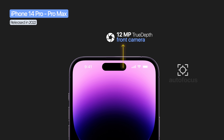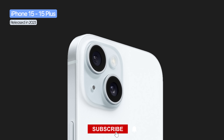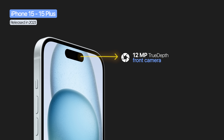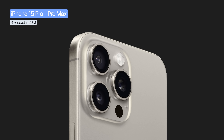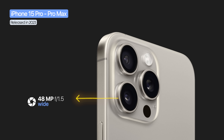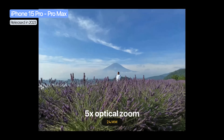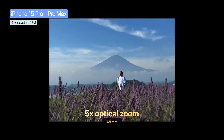The iPhone 15 models brought a 48 megapixel wide plus 12 megapixel ultra-wide in a dual system, with a 12 megapixel true depth front camera with autofocus and Photonic Engine. The Pro models kept triple cameras — 48 megapixel wide, 12 megapixel ultra-wide, and 12 megapixel telephoto — and the 15 Pro Max introduced an exclusive 5x telephoto lens.